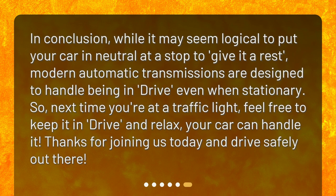In conclusion, while it may seem logical to put your car in neutral at a stop to give it a rest, modern automatic transmissions are designed to handle being in drive, even when stationary. So, next time you're at a traffic light, feel free to keep it in drive and relax — your car can handle it. Thanks for joining us today and drive safely out there.